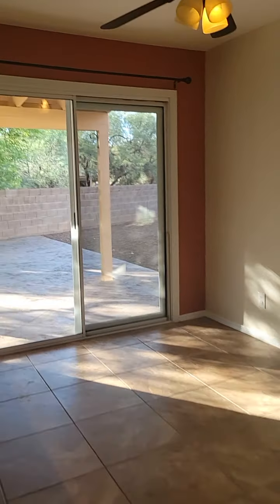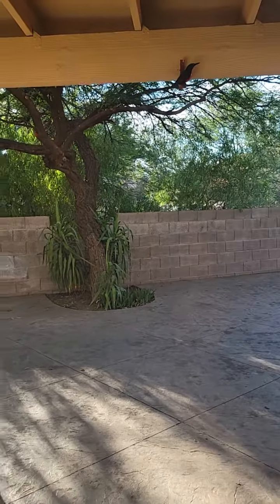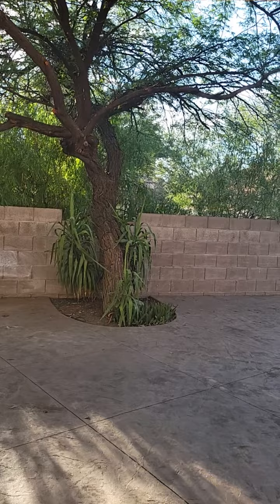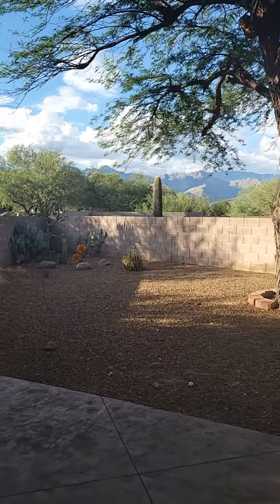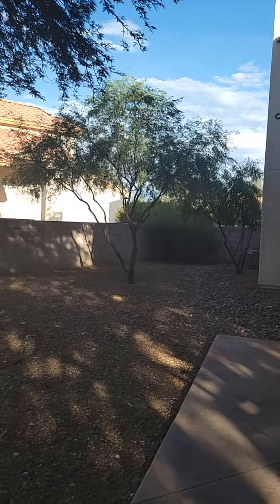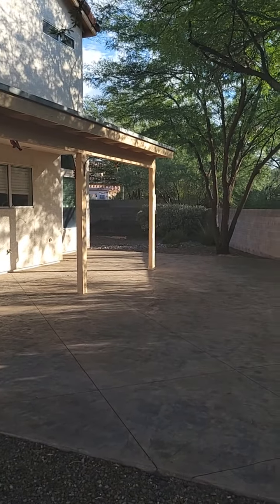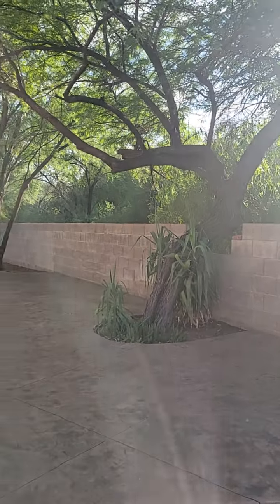Let's go take a look at the backyard. Large backyard. There is definitely plenty of space out here for entertaining and barbecues. This large extended patio. And then you've got the shade from all of the trees. It's really nice back here.